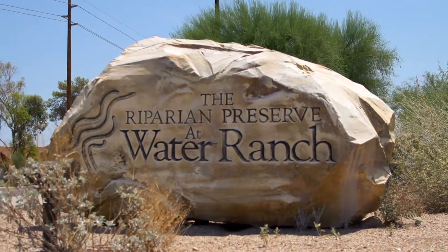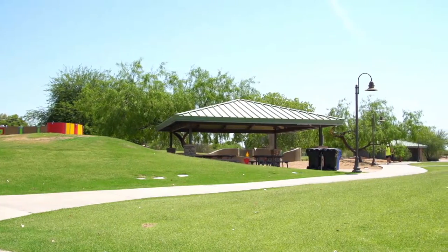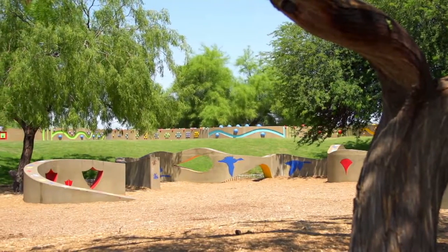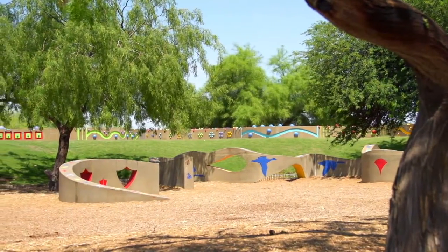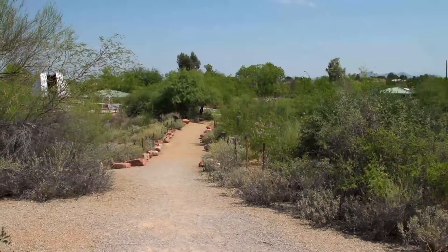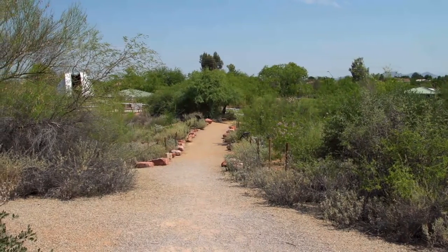The Riparian Preserve is a park maintained by the Gilbert Parks and Recreation Department, so it has the typical things you would find in a park: green space, picnic ramadas, barbecue. There are lots of fun things to do. In addition, there are hiking trails, you're able to ride horses, you're able to bike, and there's a fishing lake. It's a wonderful, fun place for a family outing or a place to experience nature firsthand in the middle of town.